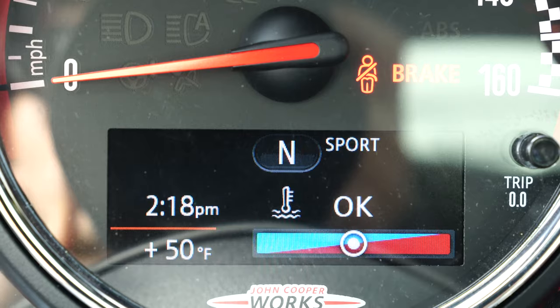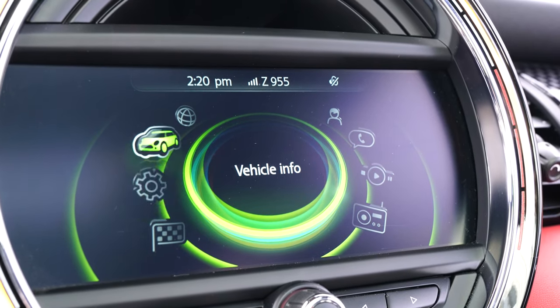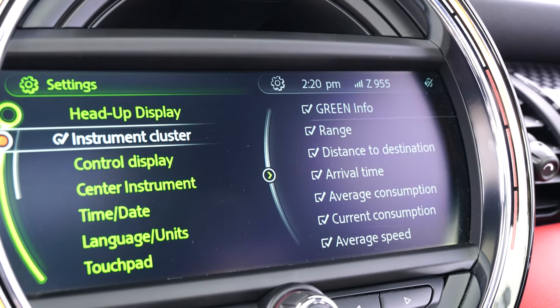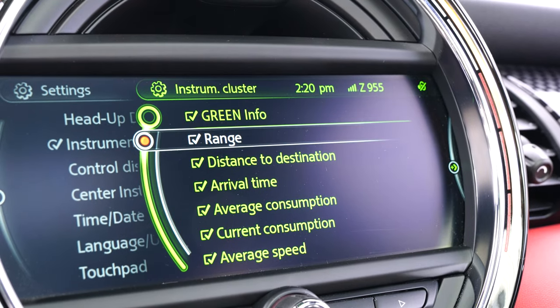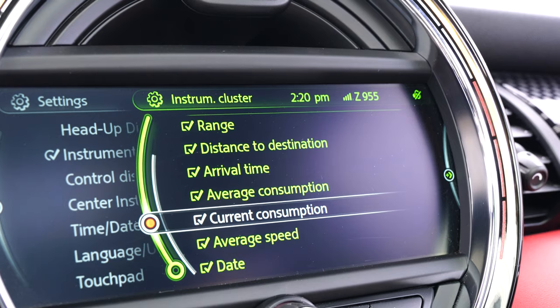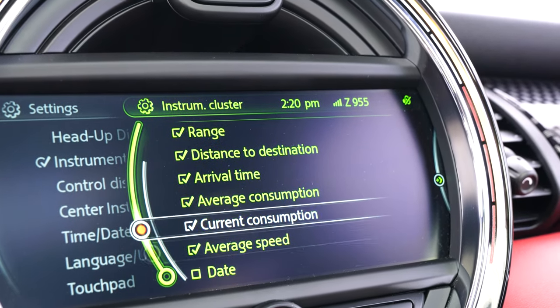You can control what's on the instrument cluster by going to Settings, and here we are — the instrument cluster settings. You can make certain aspects available by checking the box. So if we don't want to show the date, we just uncheck the box and that won't be an option in our instrument cluster anymore.